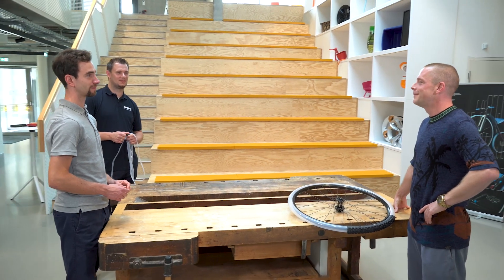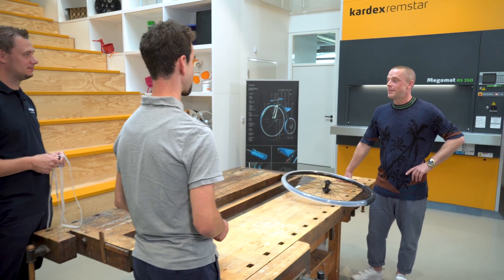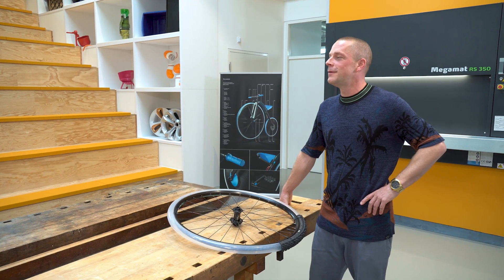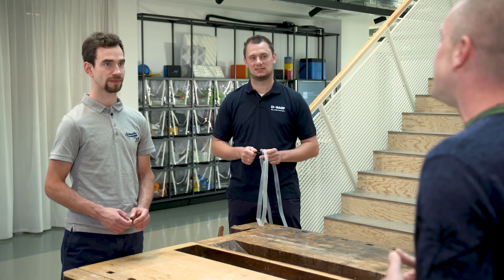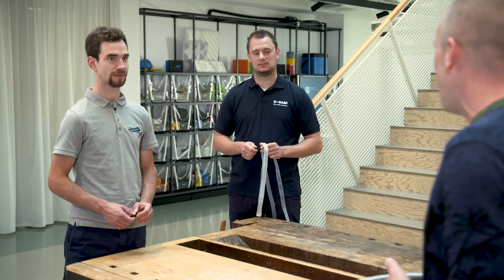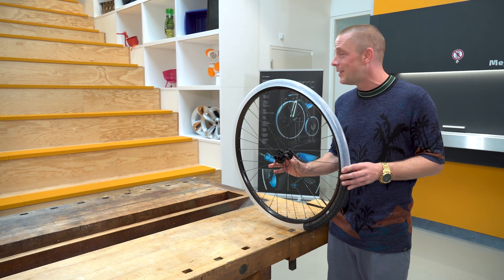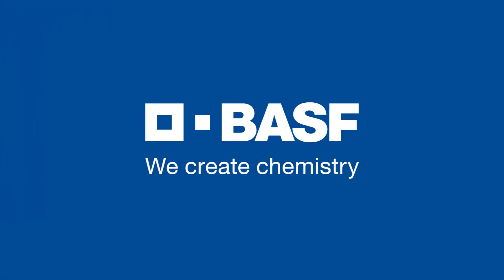Marc doesn't cycle much yet, but this project has gotten him more and more interested in bicycles. Wrapping up: success requires a team, and Felix and Marc — together with many other colleagues — are the team behind this new superstar in bicycle tube technology. BASF — we create chemistry.